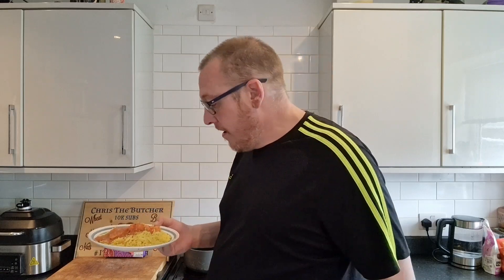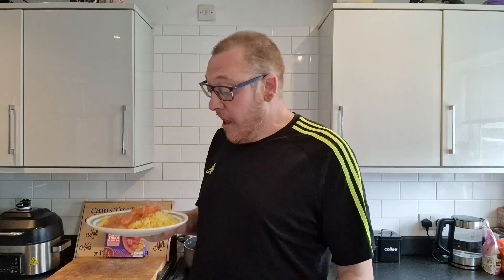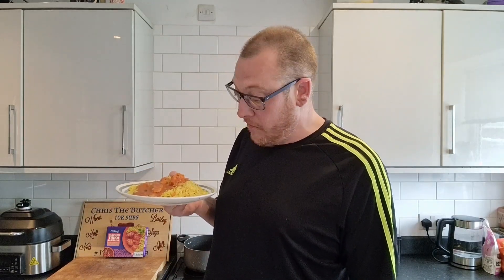Bish bash bosh — you've got a full belly. Well, unless it's as big as mine, then it might only be halfway full. Anyway, I'm digressing. Chicken tikka masala from Lidl, the What's Cooking range — going down the gizzard.